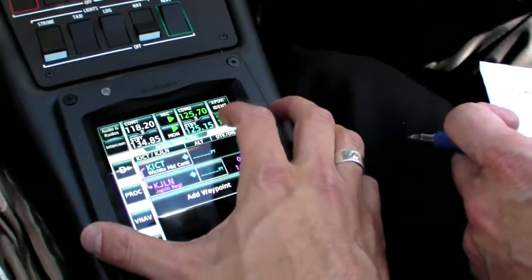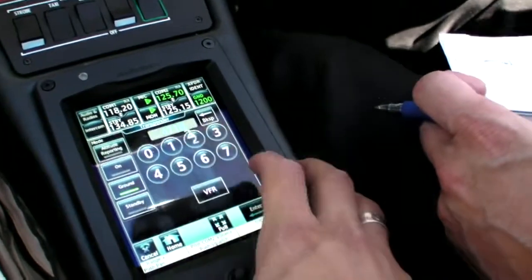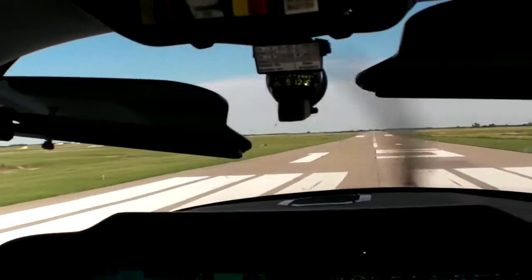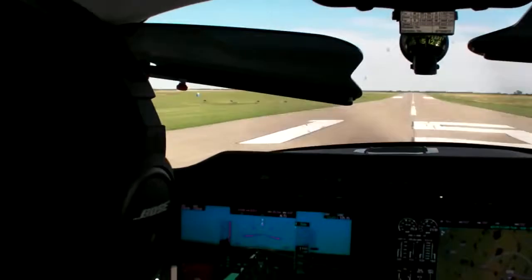You can also punch in numbers by hand, like your transponder code. Tearing ourselves away from the video game, we took a look outside for some actual flying.